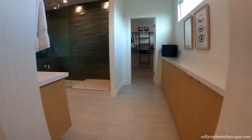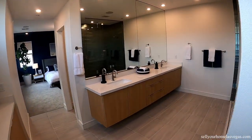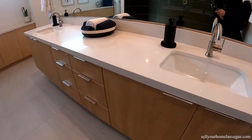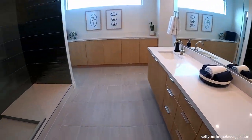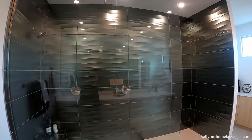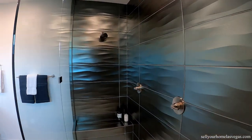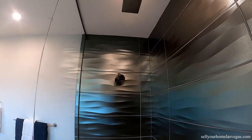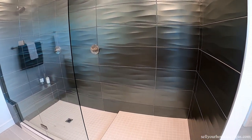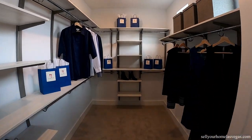Now the master bath — got the dual vanities, lots of storage. And look at that walk-in shower. This is one of the only upgrades I would purchase. It's a definite. You spend every day in the shower, you get your money's worth every single time. Got a nice walk-in closet.